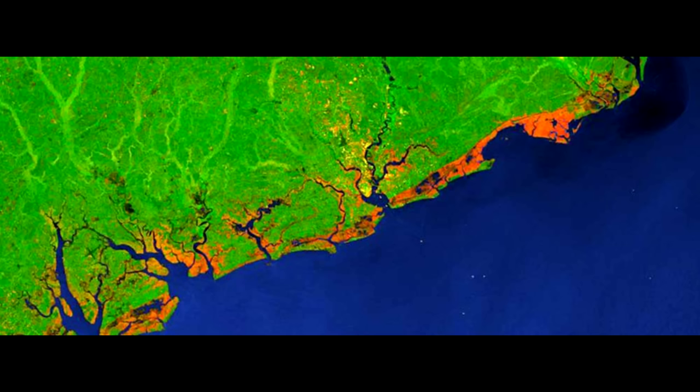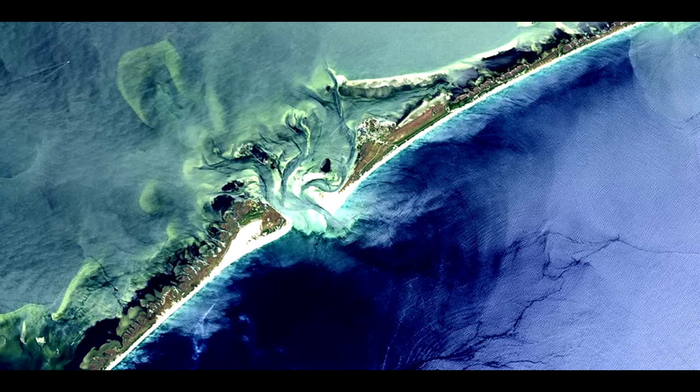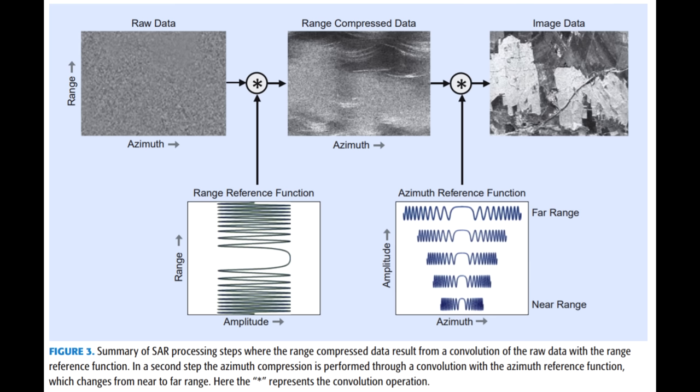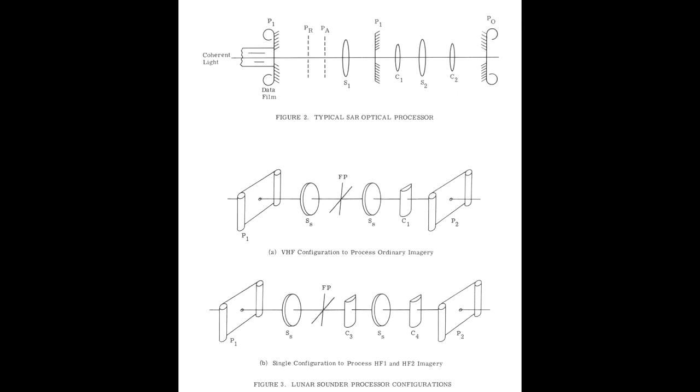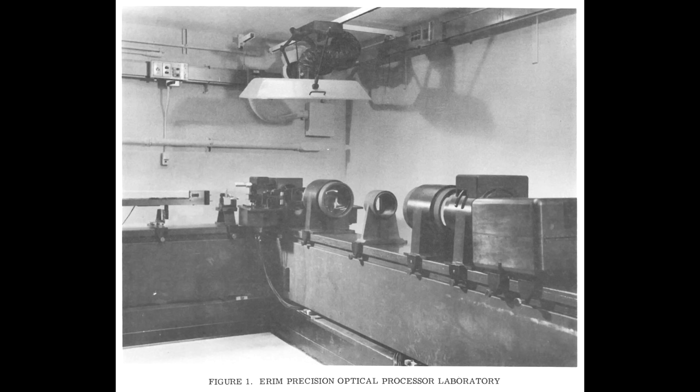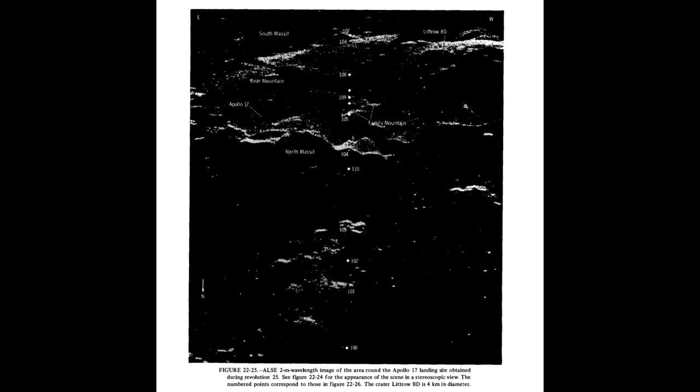These radar signals can then be turned into fantastic images, which involves a lot of processing power today. Before computers could do this, smart people realized the entire processing pipeline boils down to a series of Fourier transforms, which could be performed in an optical analog computer. They would record the radio signals onto photographic film, then shine lasers through the film through diffraction gratings and optical lenses — the interference patterns would produce the desired image. These days we do all of that in a computer, which gives far more control to tweak the process.